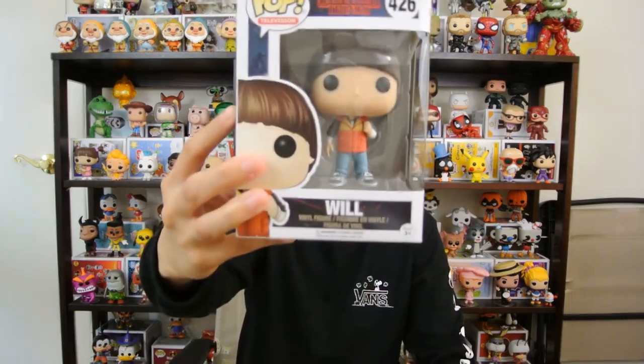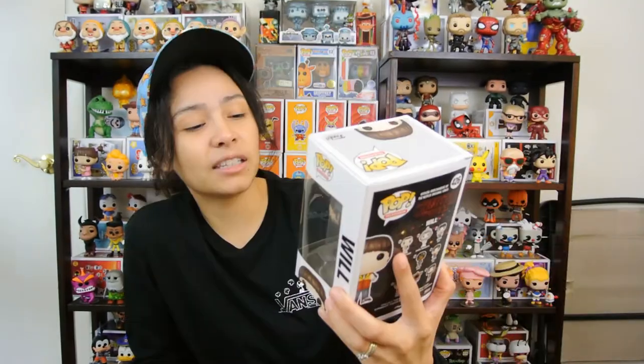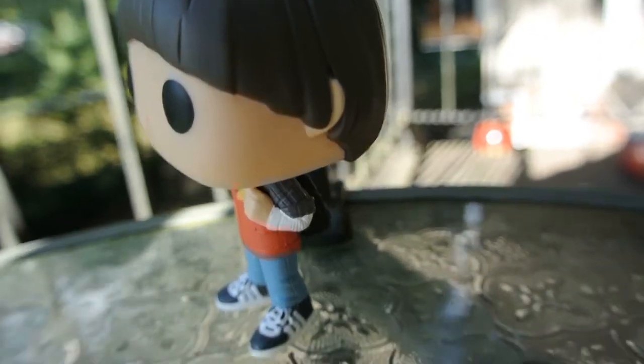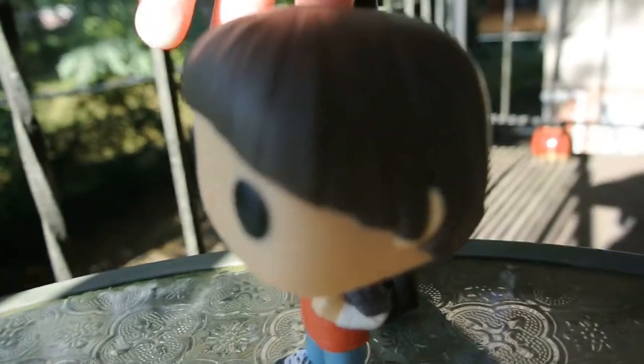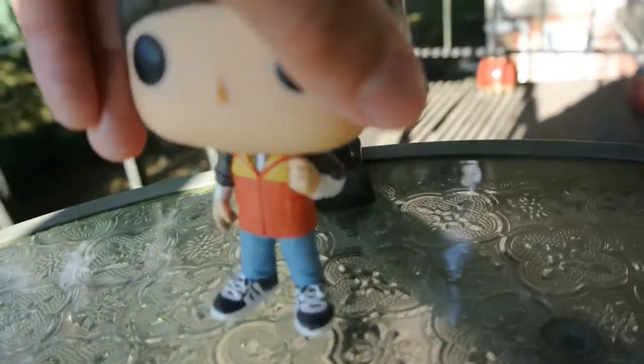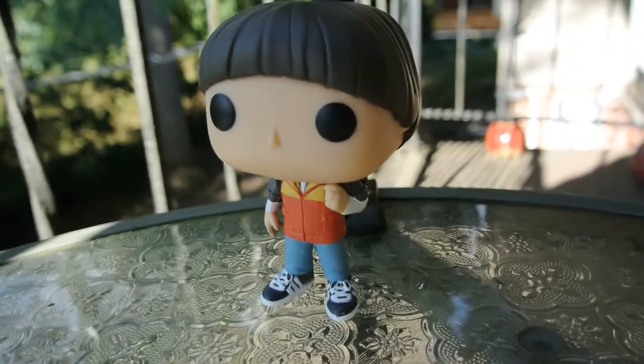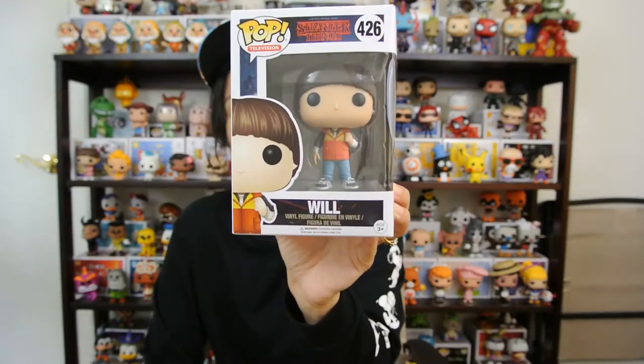Coming in at number five is none other than Will himself — the one everybody was looking for. You didn't really see him in season one, just a couple scenes, but this is the kid everybody was searching for. I like how he's got his 80s jacket with his Adidas and they gave him his book bag too. I think this is what he was wearing when he goes missing. He's got his little bowl haircut. It's a simple pop, but it's Will, and I just think it's a cool looking pop. Will comes in at number five.